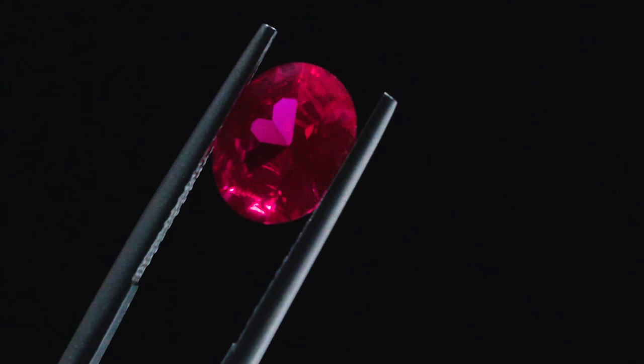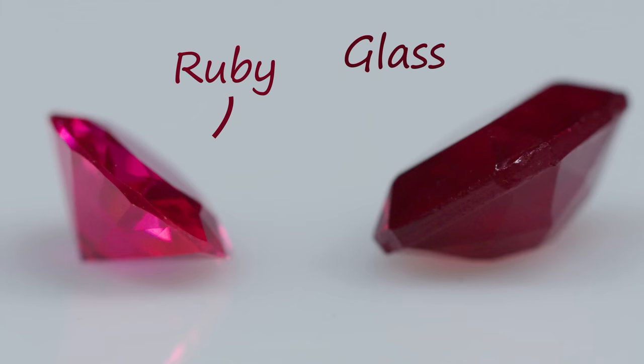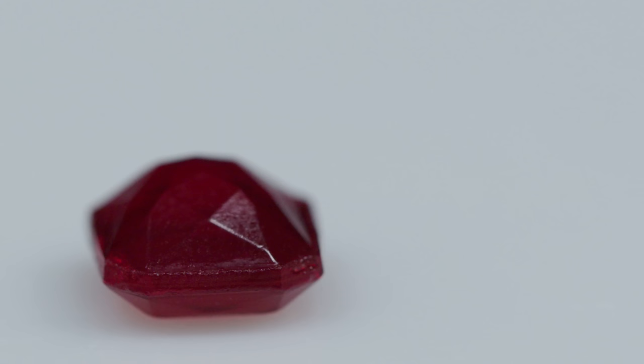Like the facet edges, the faces of the stone should also be blemish and scratch free. If a stone is overly scratched, it may be glass, which is much softer than ruby. If the facet edges are badly chipped or slightly rounded and there are a bunch of bubbles on the inside, you can bet it's glass.